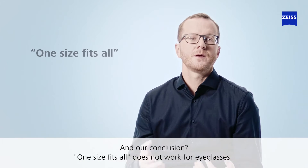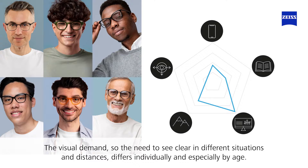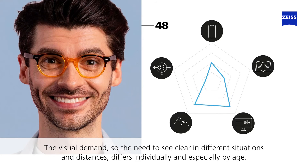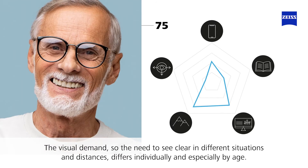Our conclusion: one size fits all does not work for eyeglasses. The visual demand — the need to see clearly in different situations and distances — differs individually and especially by age.